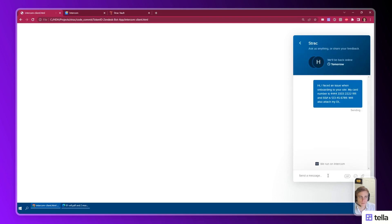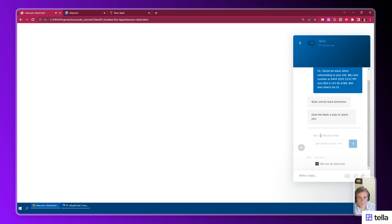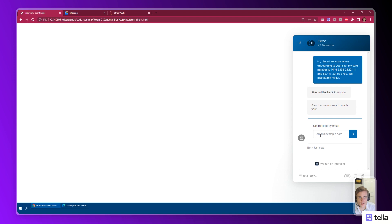Let's suppose that a customer sends a business their card number and social security number and also attaches a driver license image. The Intercom redactor app will detect sensitive data and isolate it to a secure vault that requires multi-factor authentication to access.